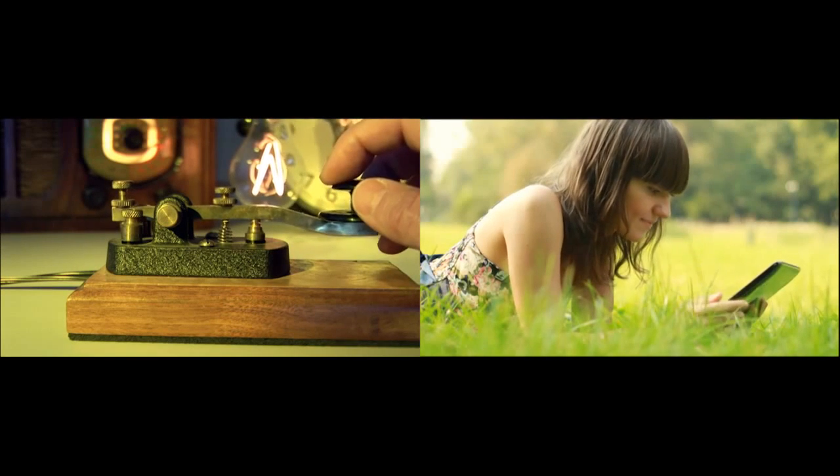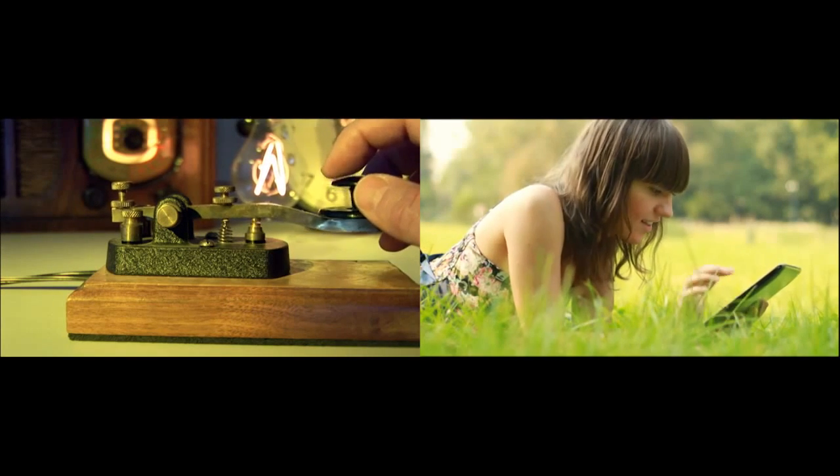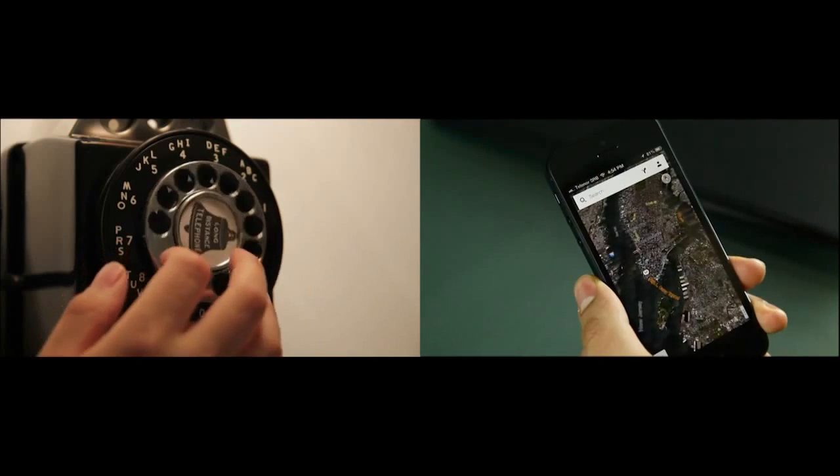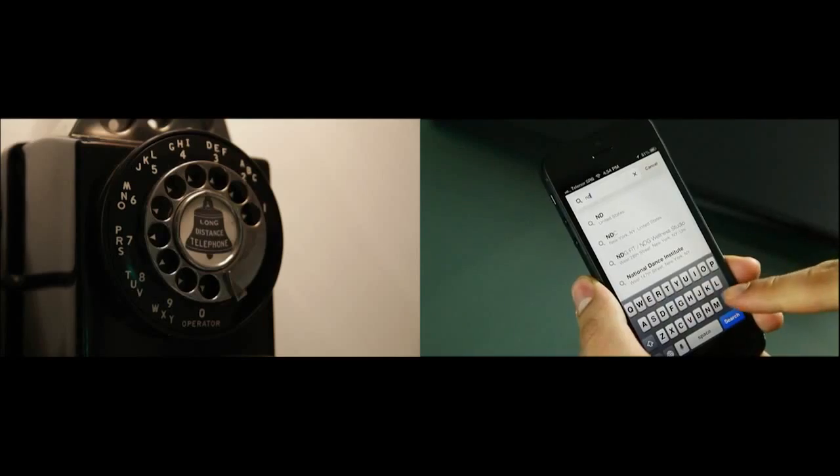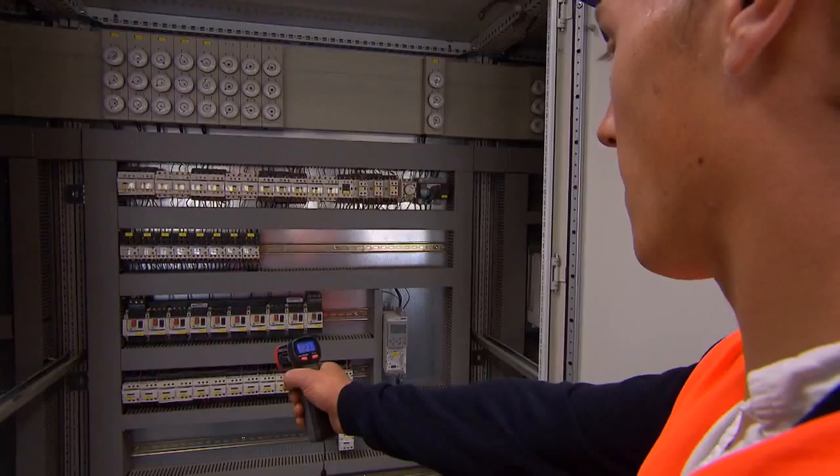Technology is evolving rapidly. What was considered to be high-tech yesterday is old-fashioned today. The way we communicate with each other has changed drastically. So has the way we measure temperatures in a non-contact mode.